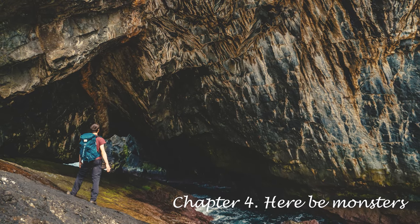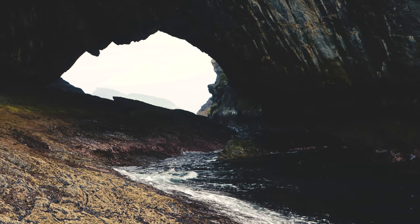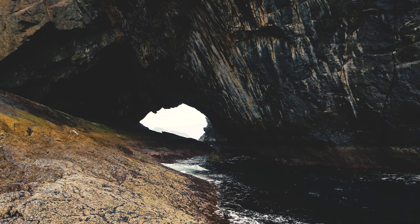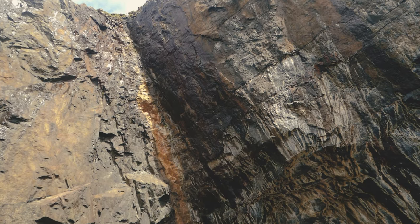St Kilda has a number of tunnels and arches, but this one is often just called The Tunnel. Accessed by a fortuitous rocky shelf, this cavernous tunnel offers a glimpse of the Isle of Boreray beyond.